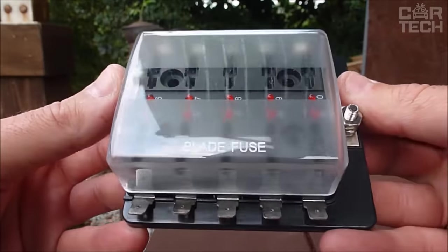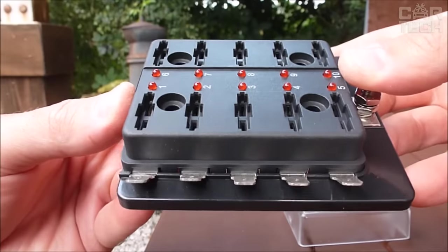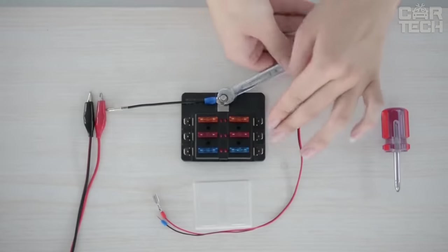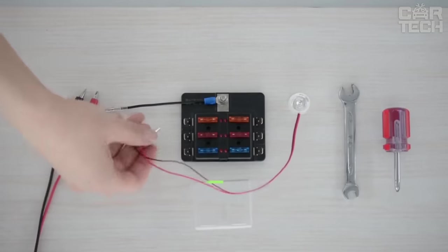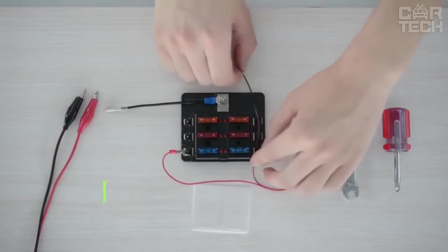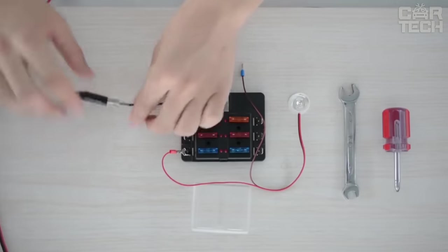The fuse box is designed for installation of 10 fuses and can be mounted on cars, trucks, boats, and other vehicles. The maximum allowable voltage is 32 volts and the working voltage is 12 to 24 volts. For more convenient operation, the sockets are numbered, and light indication informs about fuse failure. To protect the fuses from contamination, the unit is covered with a transparent plastic cover. The delivery set includes one fuse box.